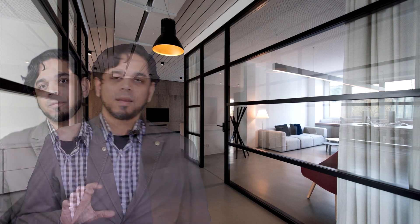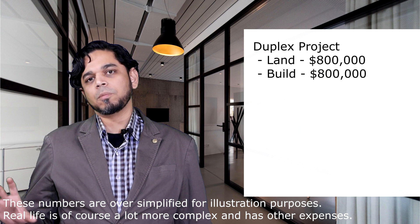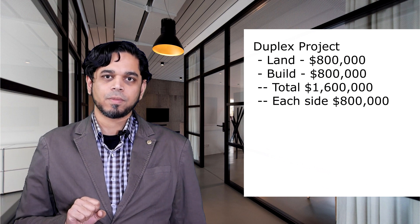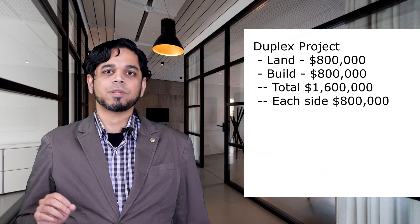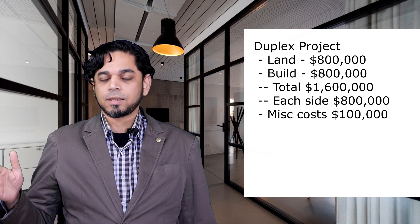Taking advice from an architect is part of due diligence. Now let's talk about the numbers — how can a duplex make you profit, or if done wrong, lose you money. Hypothetically, let's take a project: we bought land for $800,000 including stamp duty, and to build upon it we are spending $800,000. So when the project is complete, we are at a total cost of $1.6 million, meaning each side is costing us $800,000. In Australia, we have to pay GST — that's 10% — and then you have costs of advertisement, agent, lawyer, and miscellaneous. Let's say it comes to $900,000 per side.